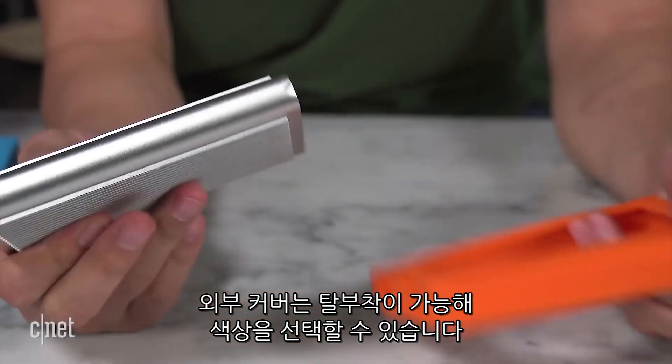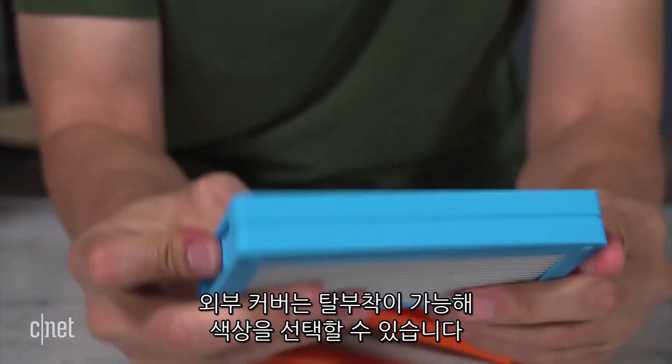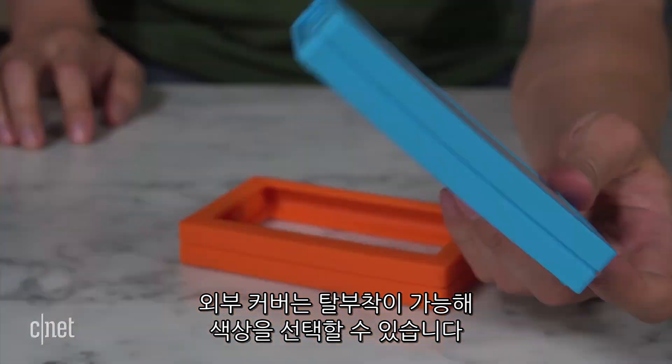And by the way, this other casing here is removable, so if you want to change to a different one of a different color to match your taste, you can do that too.